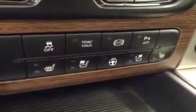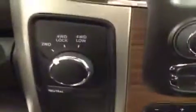Heated and cooled seats, heated steering wheel, four-wheel drive controls, push button start. The upholstery is leather, color is ebony.